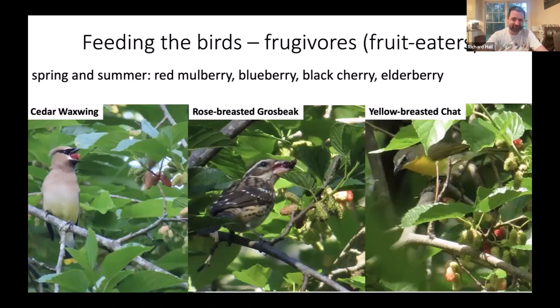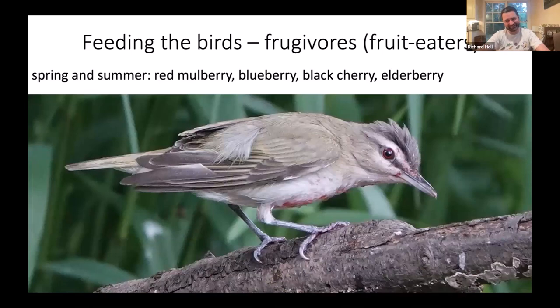Thinking about fruit-eating birds — fruit is really popular for migratory birds, helping them fatten up to complete their journeys. One of my favorite fruiting trees in spring is the red mulberry, which starts fruiting around early May and is a magnet for interesting species like tanagers, cedar waxwings, rose-breasted grosbeaks, and even skulking species like yellow-breasted chat. You might also see scenes like a red-eyed vireo with a red-stained chest and face from going to town on mulberries.